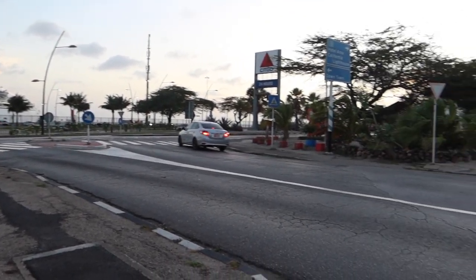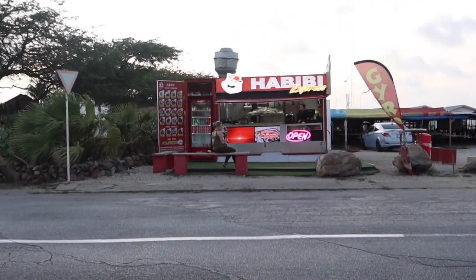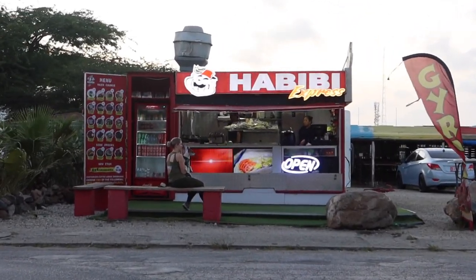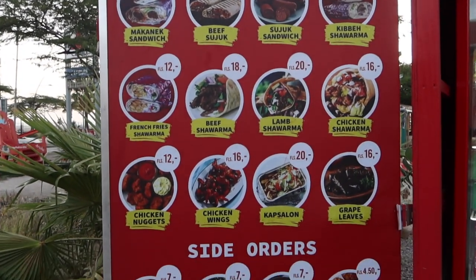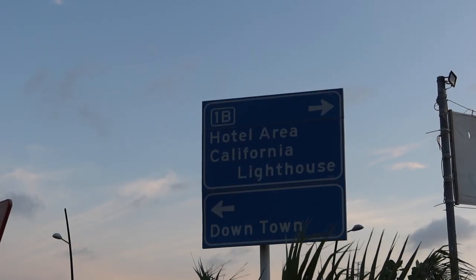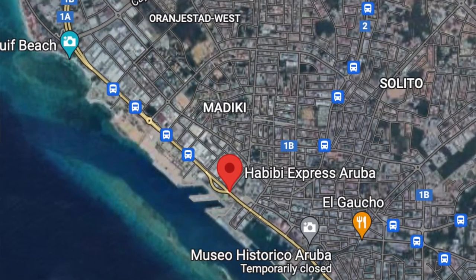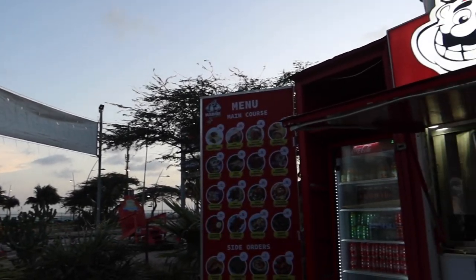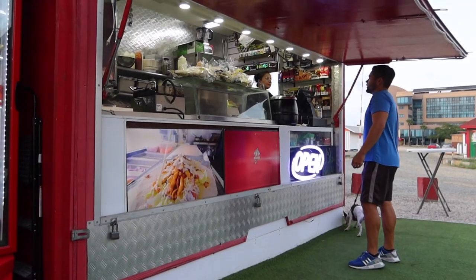Next up, we are downtown by the cruise port. This is Habibi Express, known for its Lebanese and Mediterranean food. This is a good option for vegetarians as well — they have falafel, they have hummus, all that good stuff. If you're driving from the hotel area down towards the airport, you're going to see this on the left-hand side past the gas station. My best advice is to look them up on Facebook and check out the map to find out where you're going.